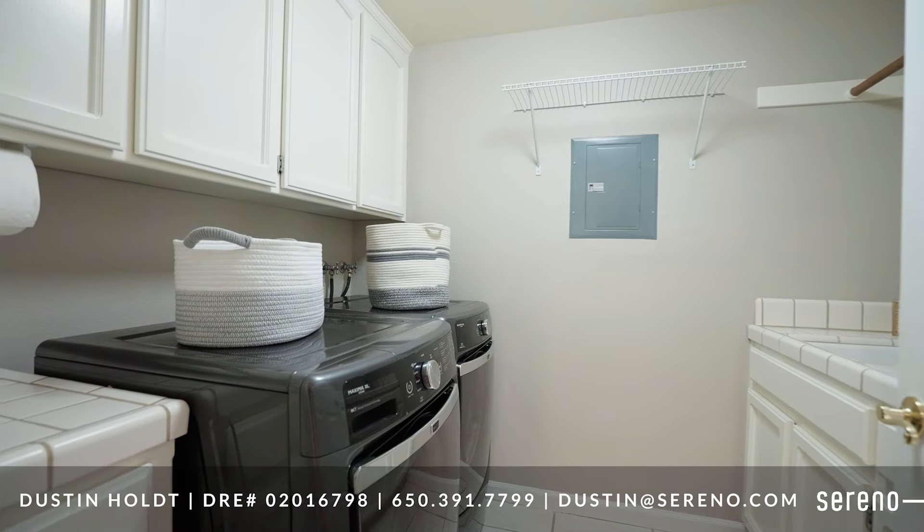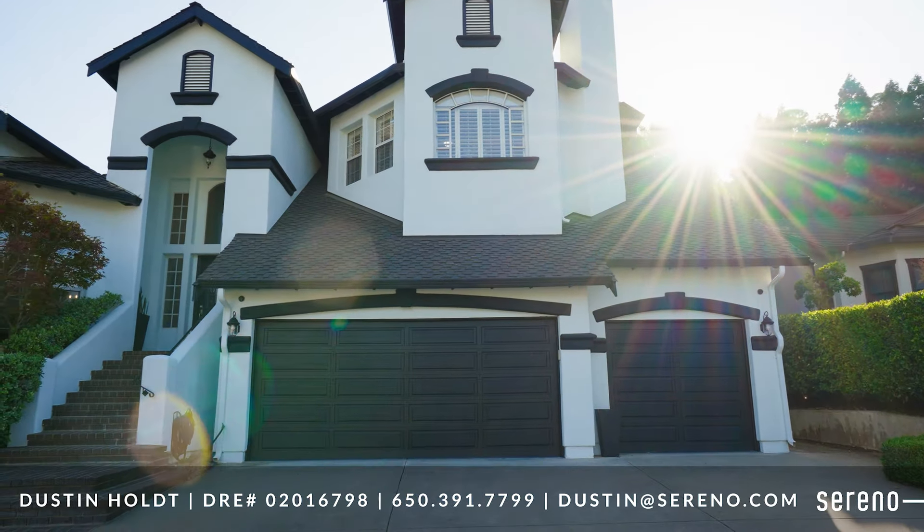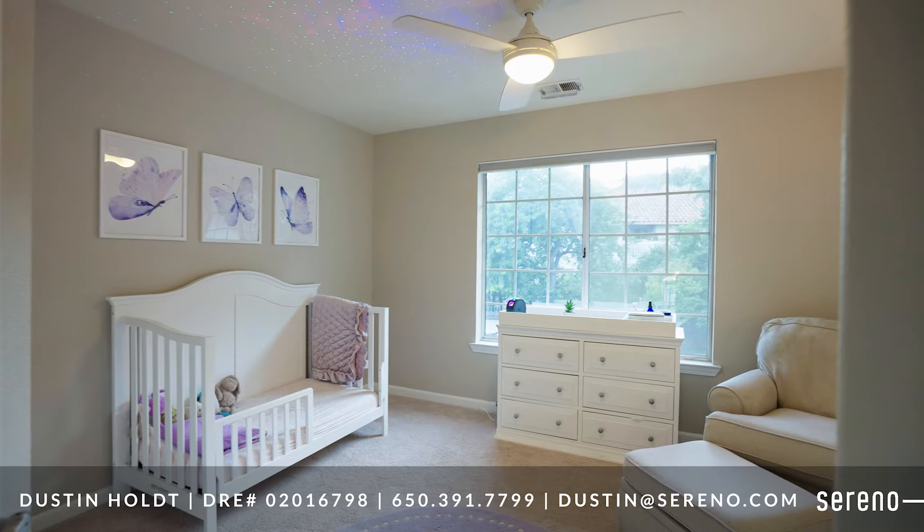A separate laundry room and an enormous three-car garage with high ceilings. The upstairs living area includes two bedrooms with a Jack and Jill bathroom and views of the fantastic backyard.